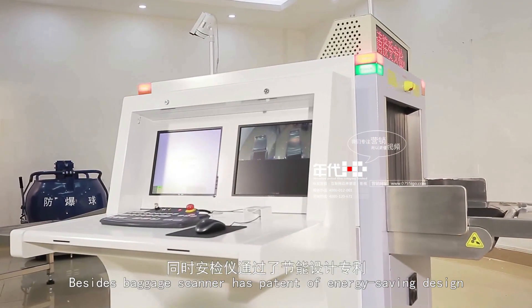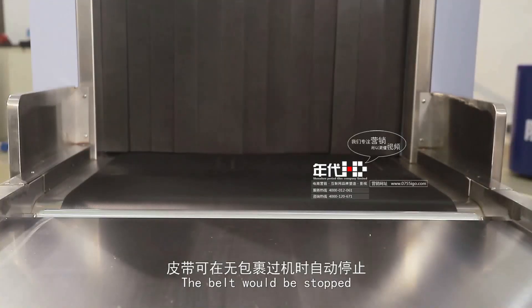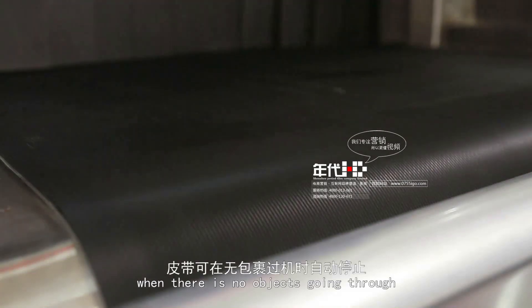The baggage scanner features an energy-saving design. The belt will stop automatically when there are no objects going through.